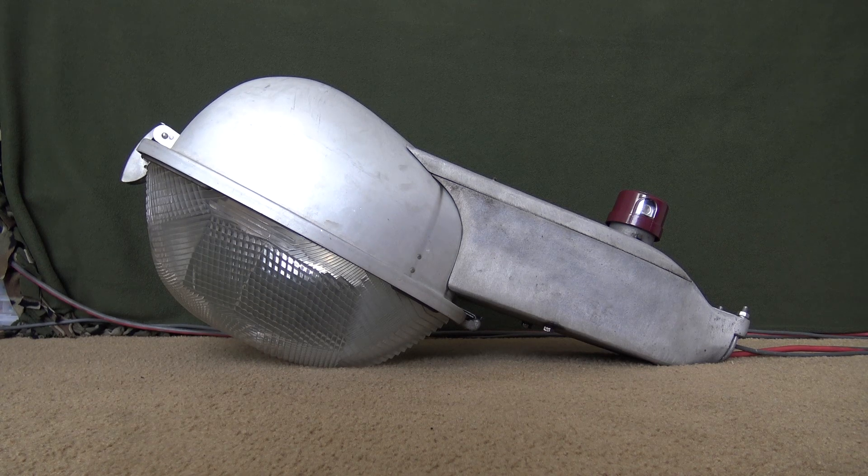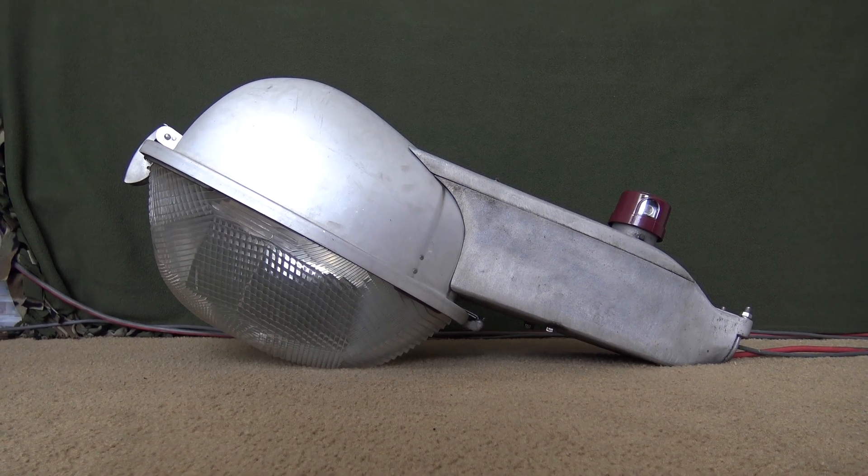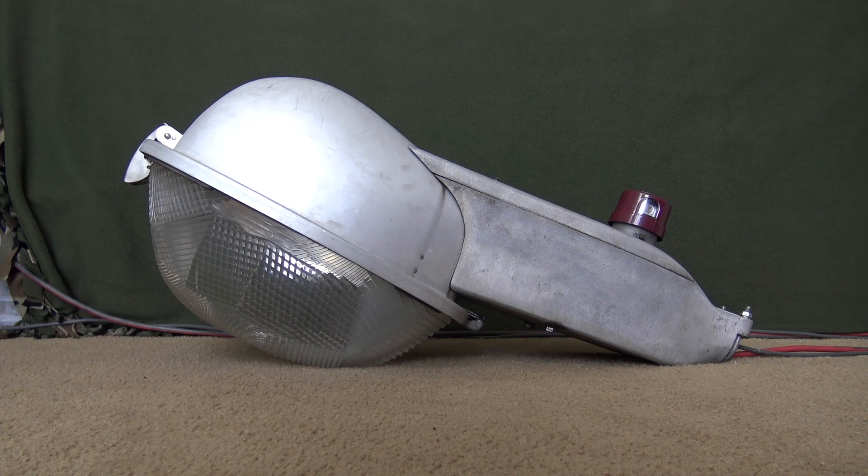So that was my Pemco Style 69. I really hope you guys enjoyed me reviewing this fixture. It is definitely a wonderful, rare fixture. I encourage people if they know where any of these are to please share the information and post as many pictures as you can — these fixtures are very special and very rare. If you guys enjoyed this video, please like and subscribe if you want to see more in the future. Feel free to leave a comment down below if anyone knows anything about these fixtures, knows where any are, or anything else related to this. Thank you guys for watching, and have a good day.